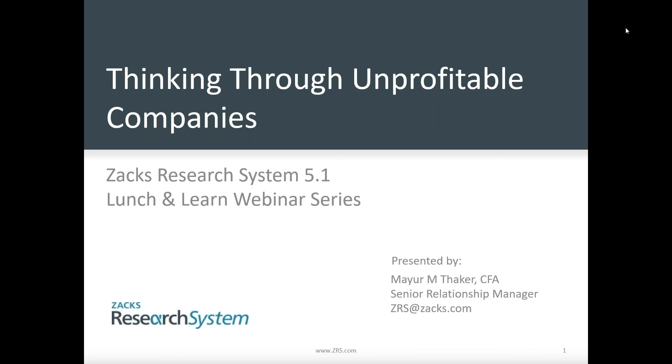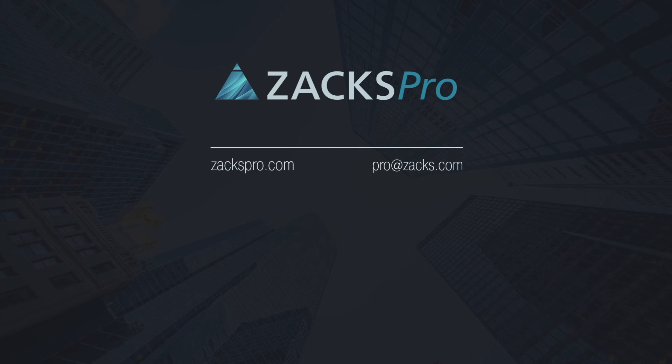Hopefully this overall presentation was helpful. Any questions, please shoot them to ZRS.zacks.com. Thank you for attending, and hope to see you very shortly on the next Lunch and Learn webinar series. Thanks, everyone. Have a good day.